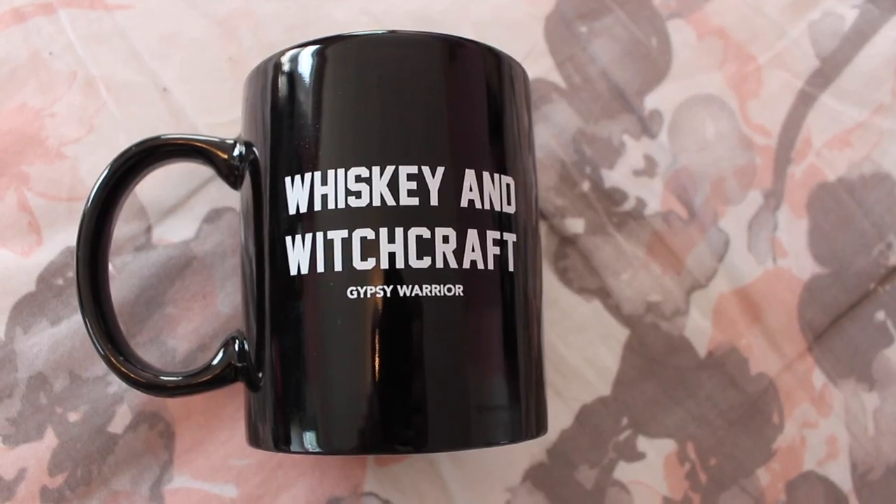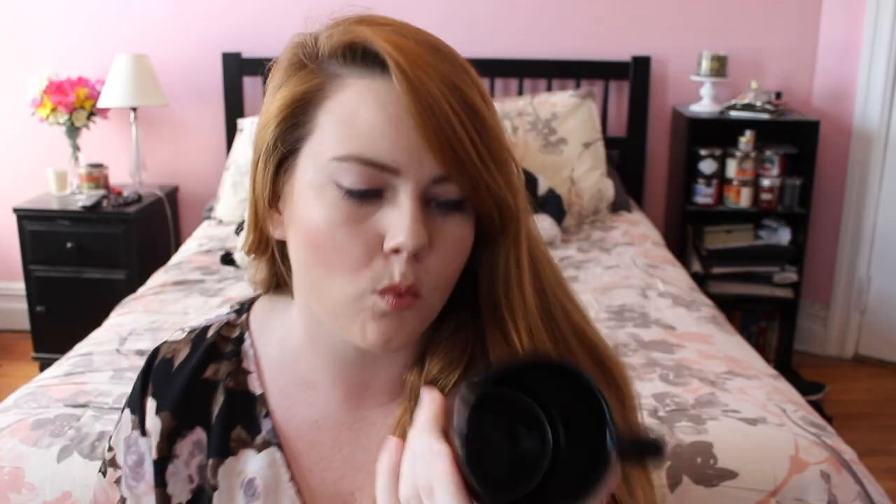And finally, this is just some miscellaneous stuff. Also at Gypsy Warrior where I got that tie-dye dress, I just got this whiskey and witchcraft mug. It says 'Whiskey and Witchcraft.' I'm obsessed with Stevie Nicks and I just like want this to be my brand. I will never be that cool — my brand is more like awkward and cringe. But I was like, whiskey and witchcraft — cool. So by buying this, I think I'm cool.